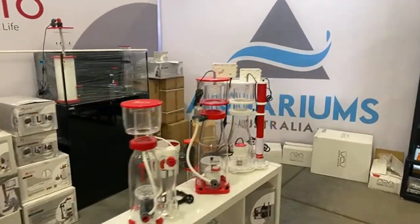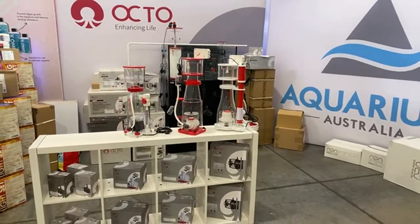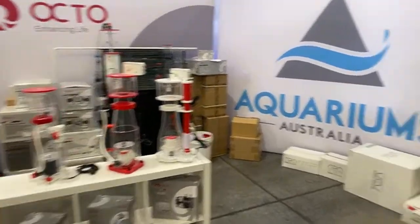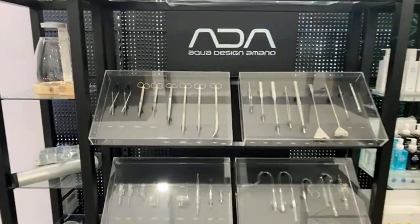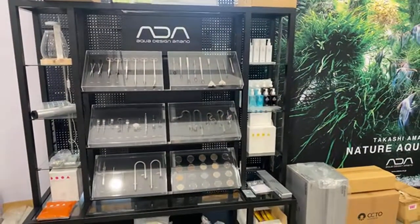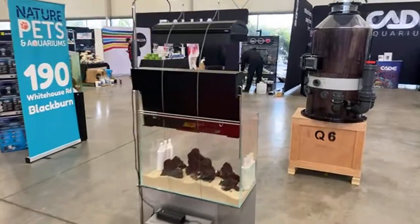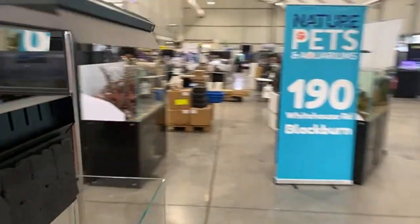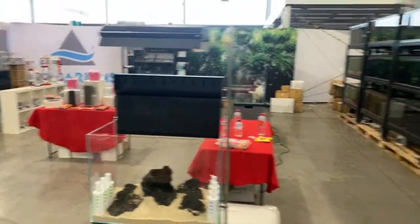We've got all of the Octo skimmers here, pumps and wave makers — you can chat to the team, learn about the features and which pump's going to work best for you. For the freshwater guys, we've got the ADA range here, including their absolutely impeccable freshwater scaping tools, supplements, and soils. A beautiful ADA tank over here — it looks an absolute treat. There's also going to be another ADA system with the lights, and there's an interesting little back box going on in their tank as well.